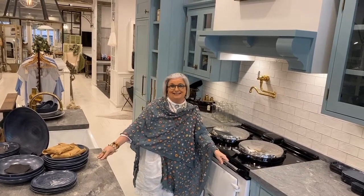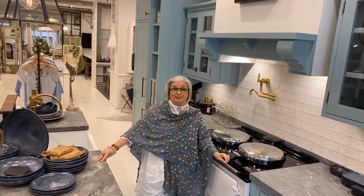Hey, it's KitchenSpeak and I'm Dominique.